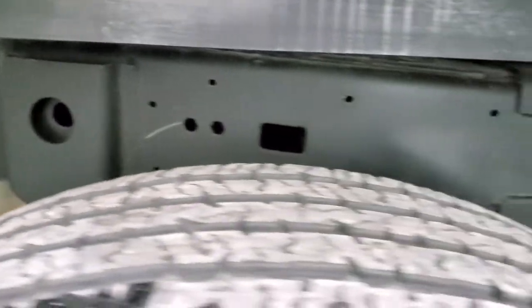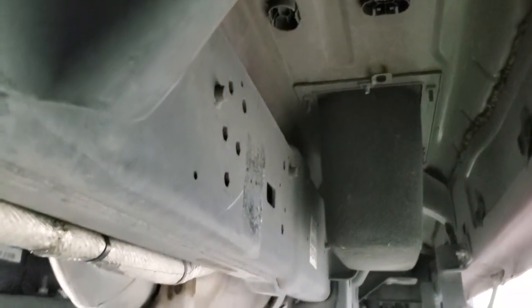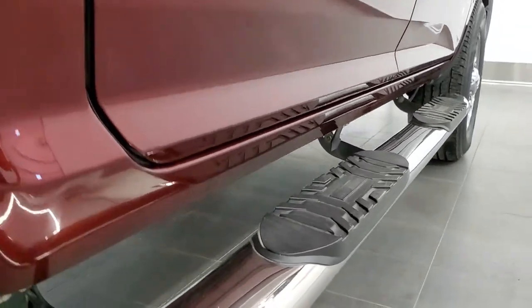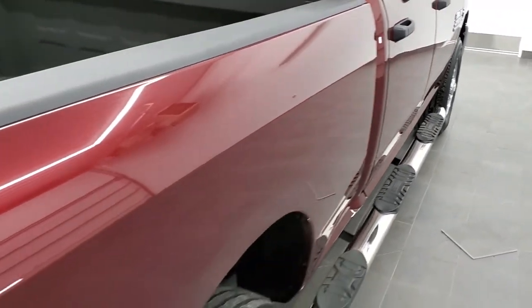Back tires have just as much tread as the front tires. And look how clean that frame and underbody is on this truck — very nice condition, which you'd expect out of Texas. It has all the remaining factory exhaust and all the lower rockers look really good. It has some nice aftermarket chrome step bars.